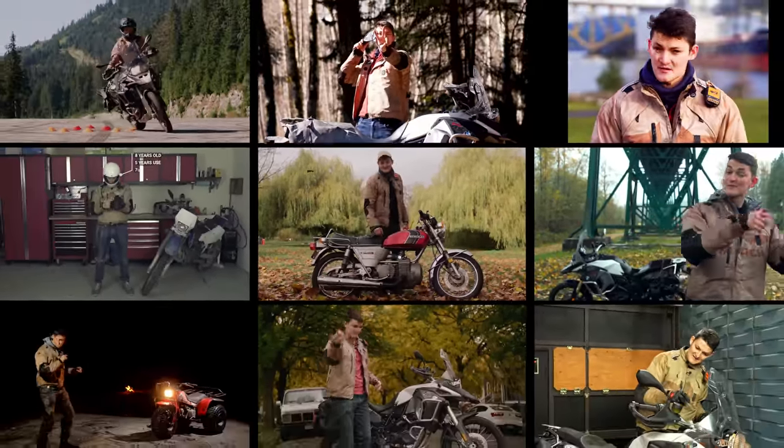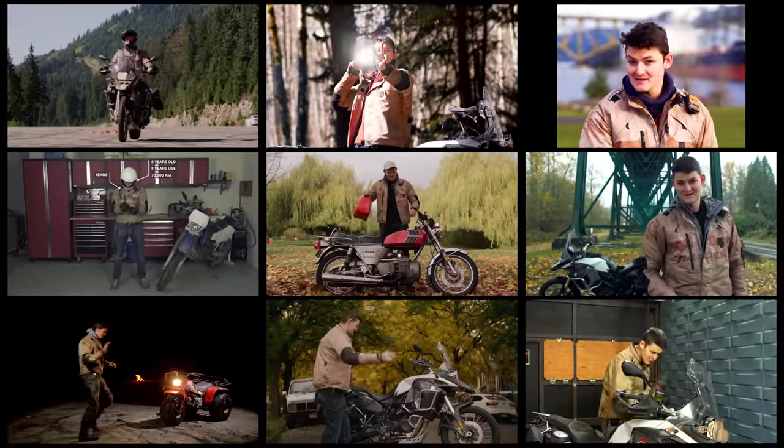Jackets are boring. That's why I've been using the same one for eight years. DWR sprayed here to keep you dry. D3O stocked here to keep your elbows pointy. YKK zippers.